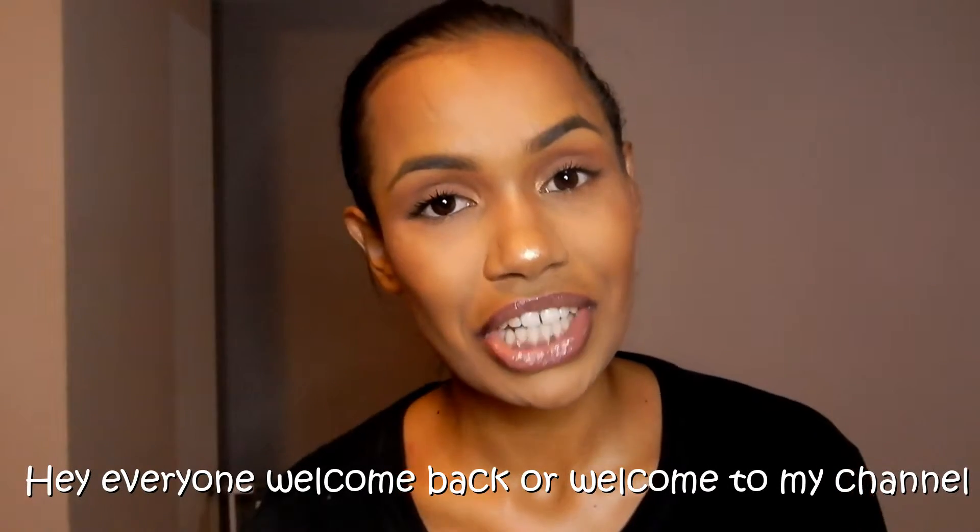Hey everyone, welcome back or welcome to my channel. I love to shop at Kmart so I thought why not do another haul and show you the things that I got.